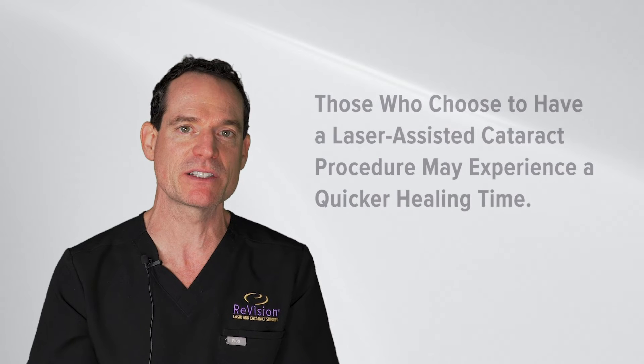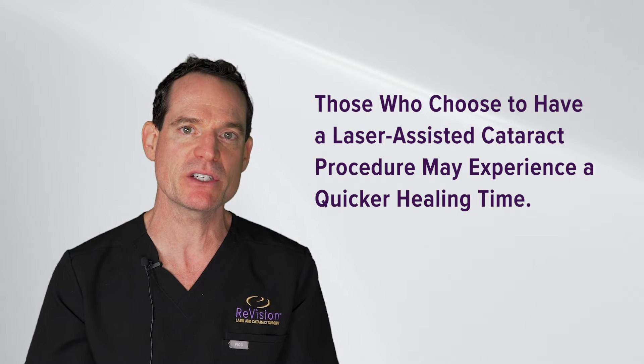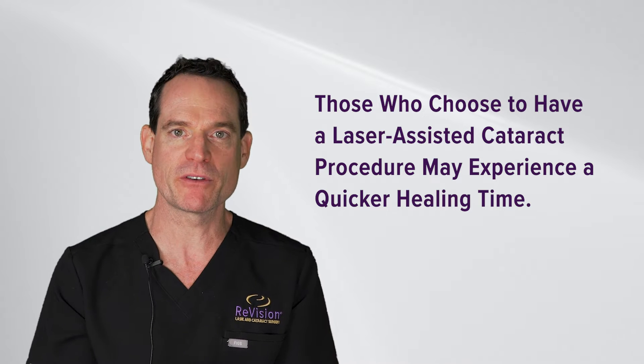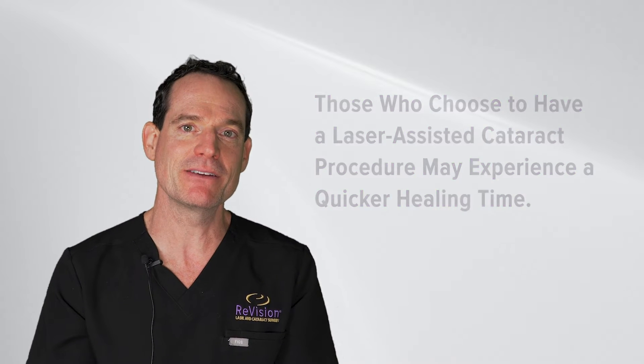That translates to oftentimes a little less corneal swelling in those patients and a faster visual recovery, although both forms of cataract surgery include a pretty rapid healing and visual recovery. At the end of cataract surgery we place a medication inside the eye.